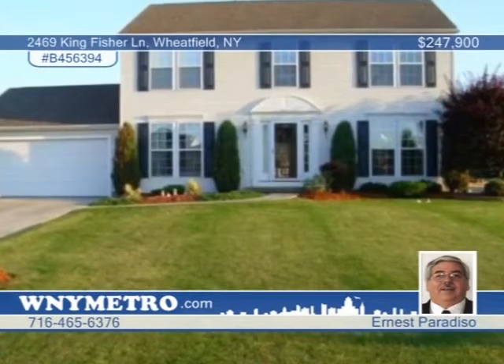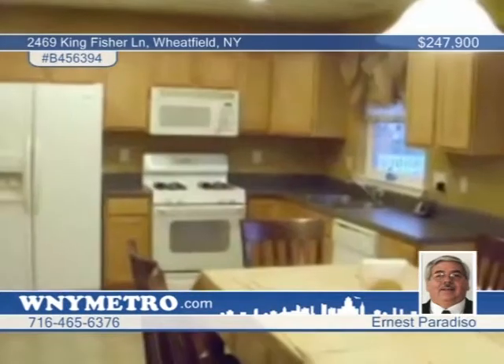Don't miss this large four-bedroom, two-and-a-half bath colonial on a corner lot. The yard is professionally landscaped, with the backyard surrounded by a white vinyl picket fence. A large deck is situated off the kitchen with sliding doors, and the basement is a large 26-by-19 finished family room with electric fireplace. Four bedrooms are on the second floor, including a master bedroom with full bath and walk-in closet. Learn more by scheduling a tour with Ernest Paradiso today.